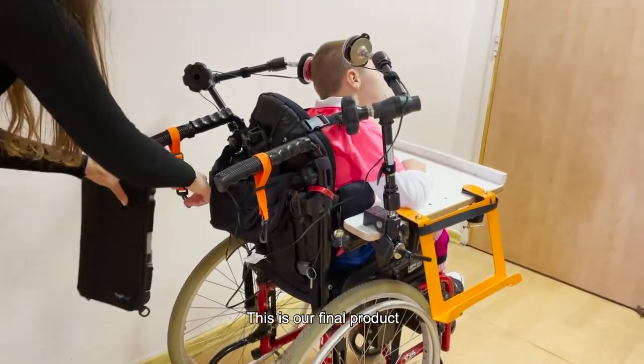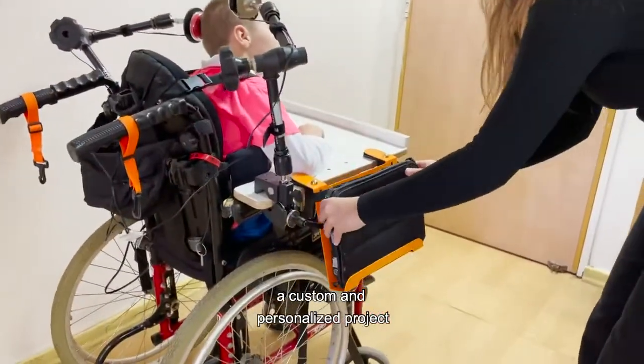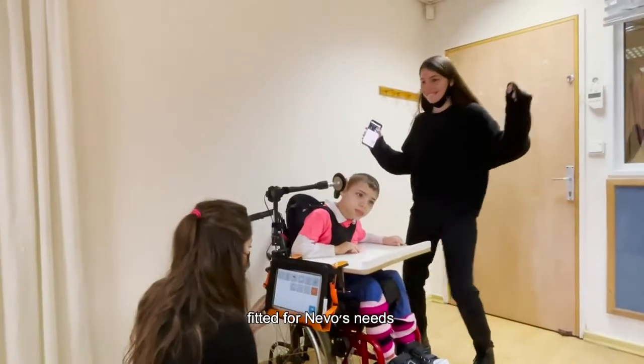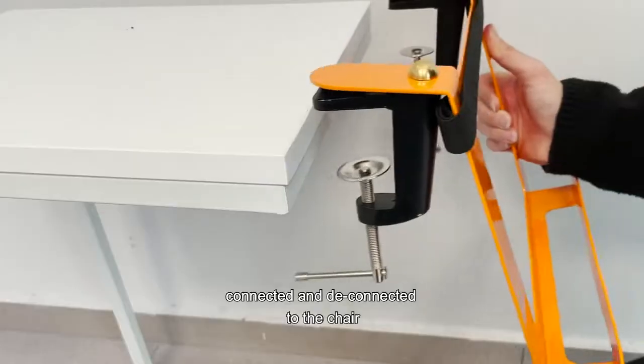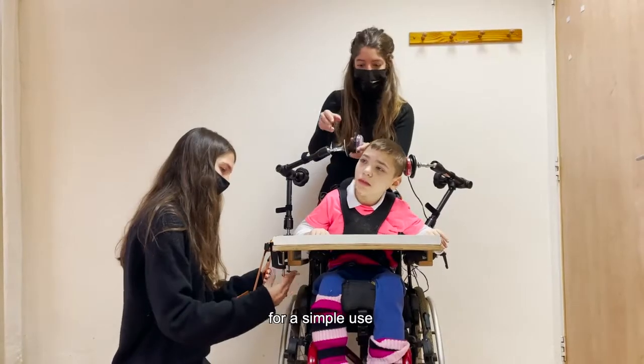This is our final product — a custom and personalized project fitted for Nevo's needs. Now, the stand can be easily connected and disconnected to the chair for simple use.